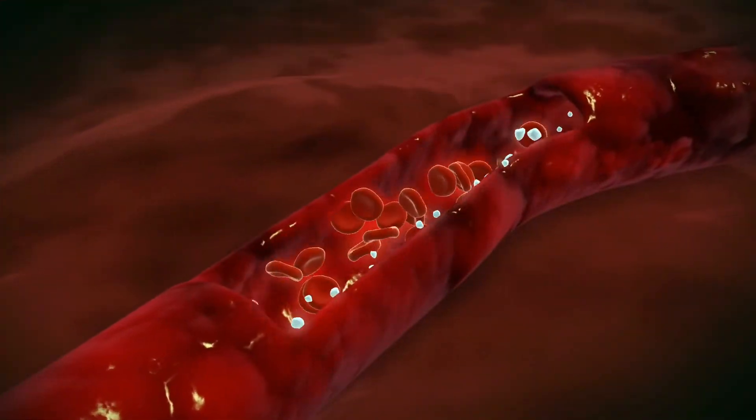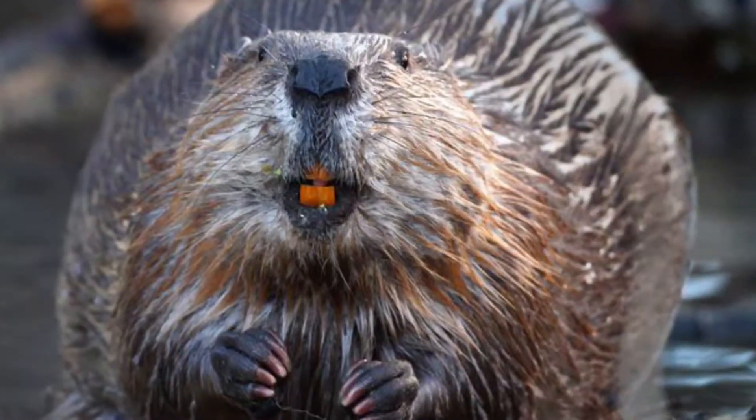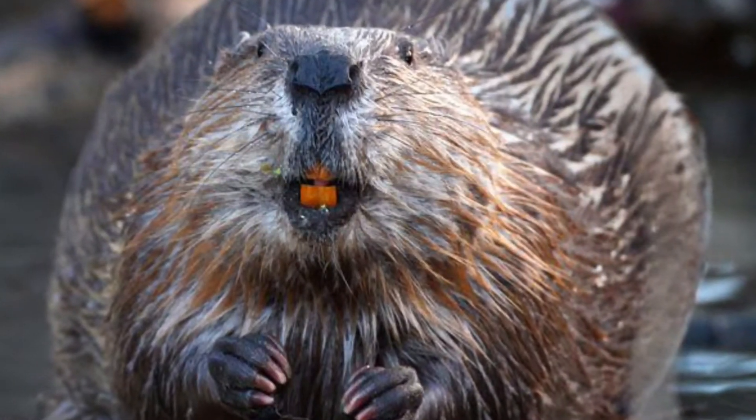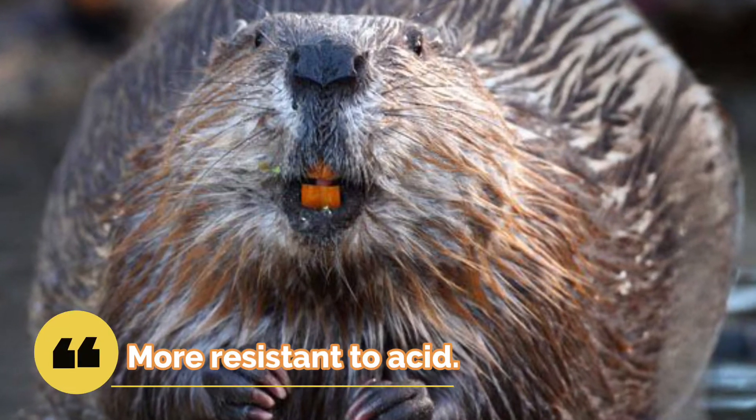Beavers have orange teeth for the same reason we have red blood — the iron causes the orange colouring in a beaver's teeth, makes the teeth stronger against mechanical stress, and makes them more resistant to acid.